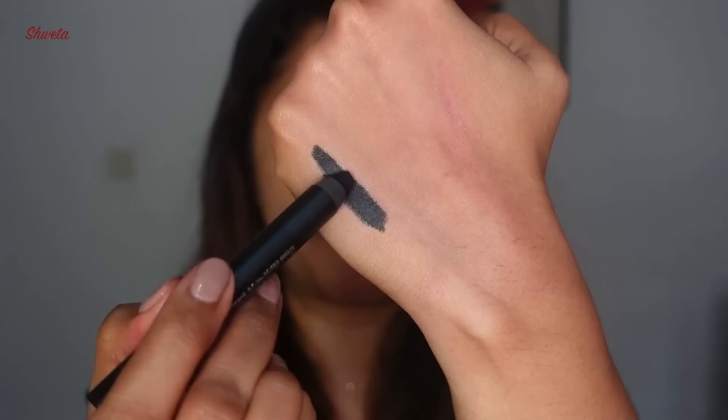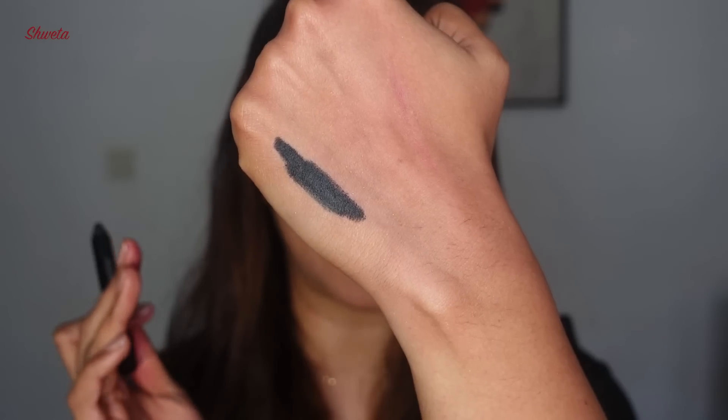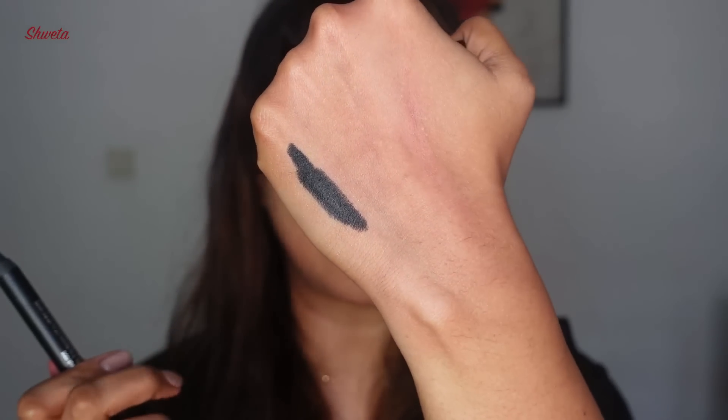Next is the Nykaa I Am Bold Kajal — I purchased another one because nobody does a long-lasting black kajal like Nykaa. My eyes are super sensitive now and it does burn a bit, but it's my mom's favorite. Look how creamy and black pigmented it is — it has great long-lasting power and is even good for wing liner. I picked this one up for my mom.